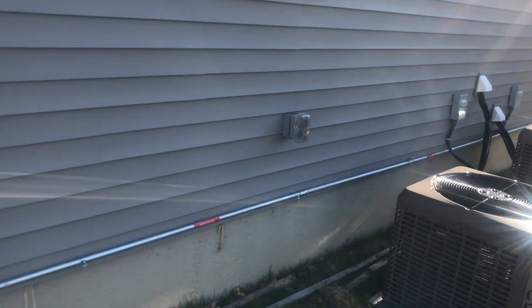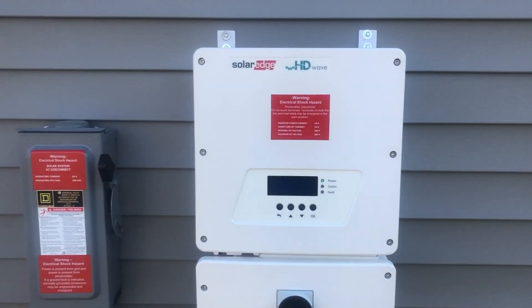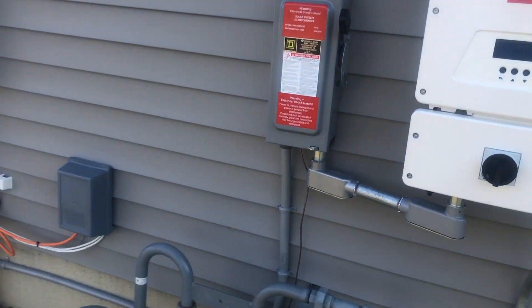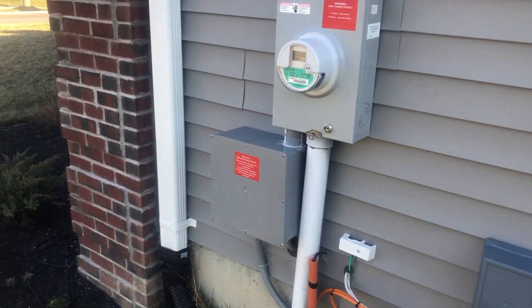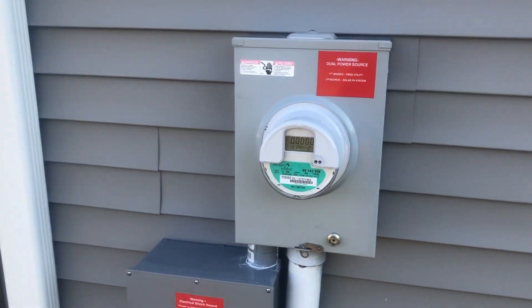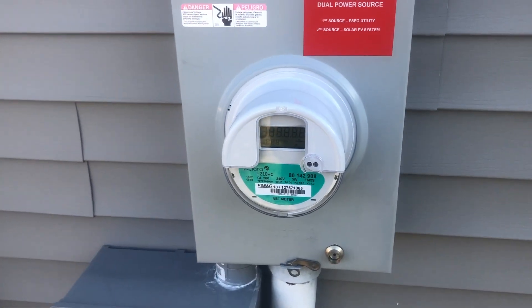Here's where the DC power comes in off the roof. It goes to this inverter here, which converts it to AC power, then through an AC disconnect, and over here to what's called the line tap behind the meter pan. And here is our net meter.